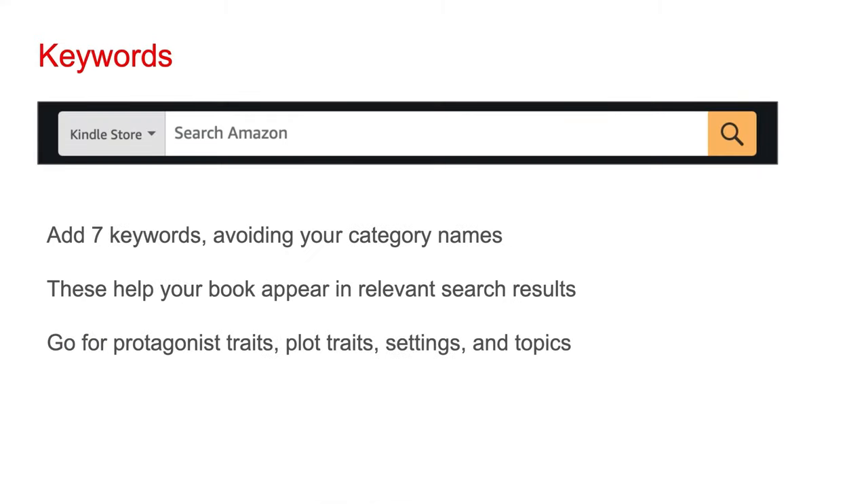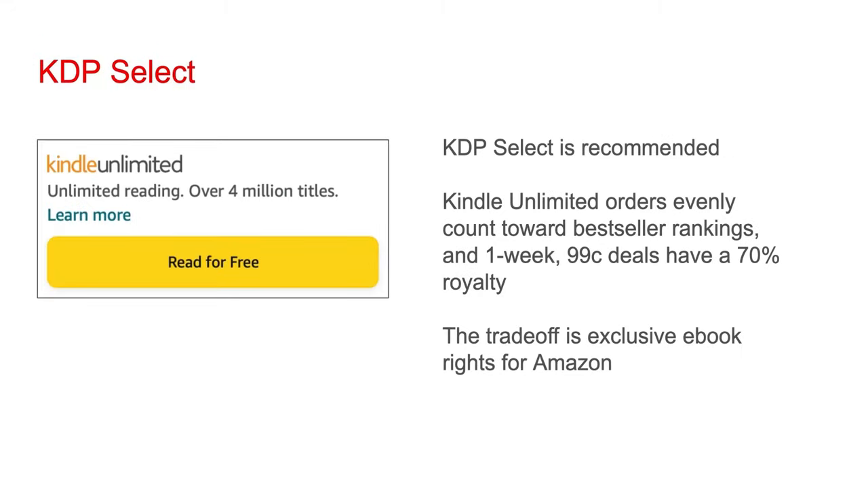You can add seven keywords for your book, which helps people find it when they're searching for terms on Amazon. Avoid your category names as keywords — Amazon already takes those into account when showing search results. You want to use those seven keywords to put in additional information to appeal to people searching for terms beyond genres. For example, you can go for protagonist traits, plot traits, settings, and topics addressed in the book.